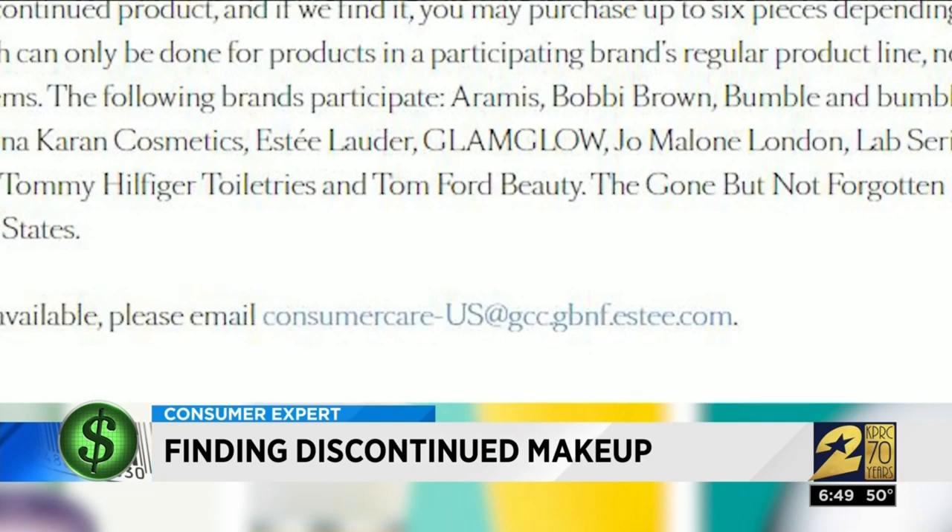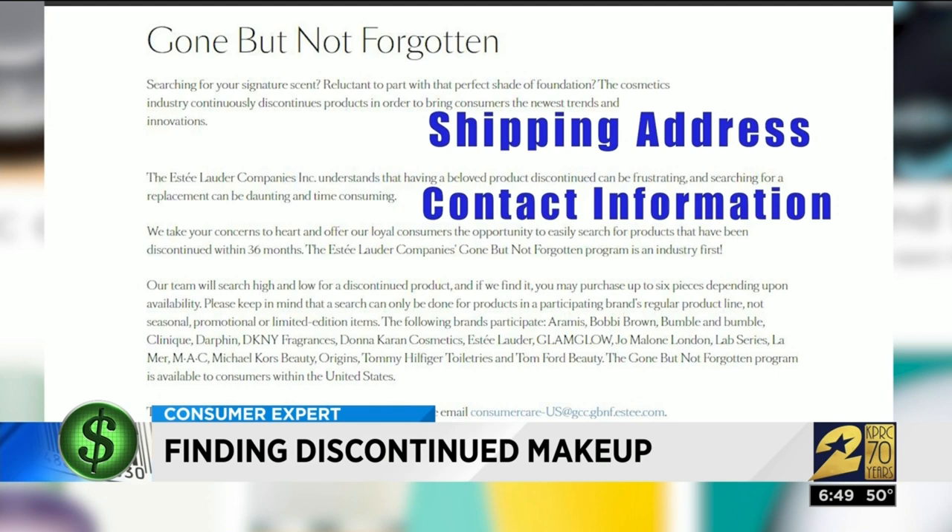The prices are the same as what you used to pay in-store plus shipping. It's not high-tech — you simply send an email with the brand and product you need along with your shipping address and contact information. An Estee Lauder representative will call you if they find what you need to get your credit card information.